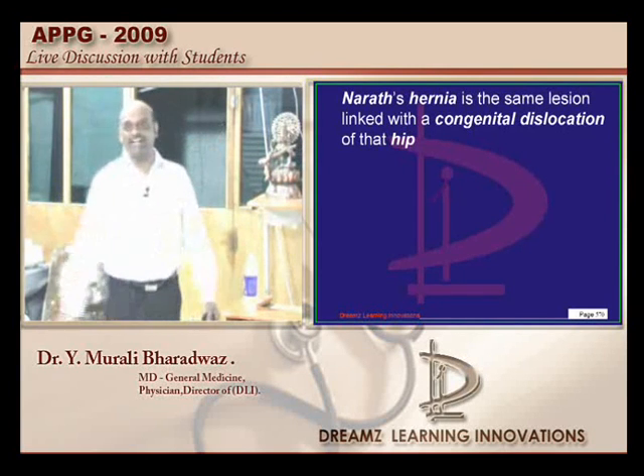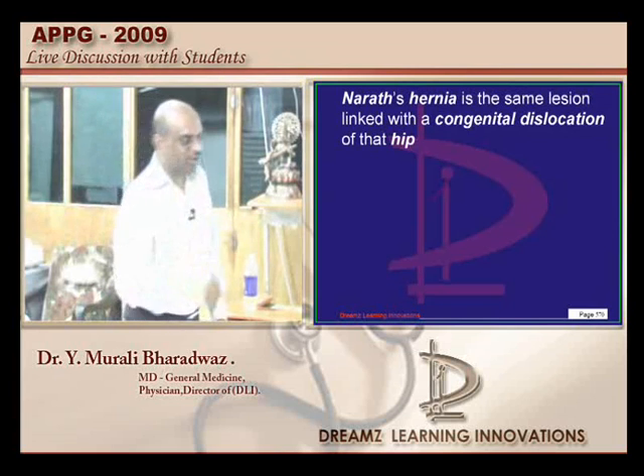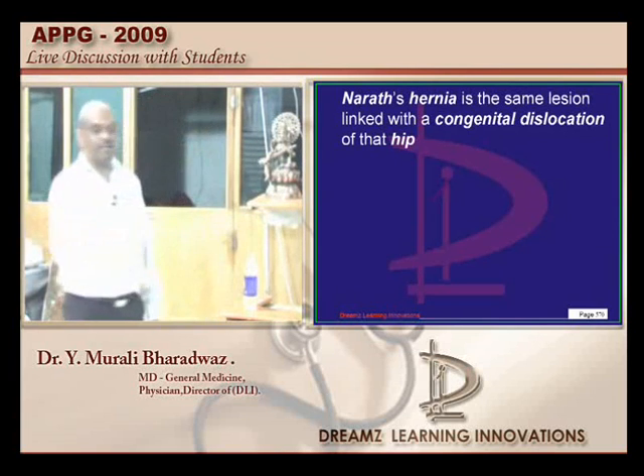Then 'only seen in congenital dislocation of hip' also becomes a right statement. So I am not sure what was in the examiner's mind, but I give you a big list which can be the question in the next exam.